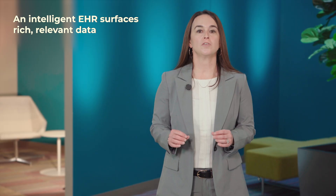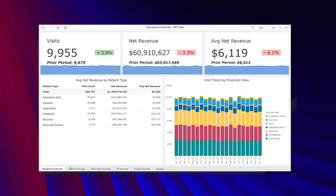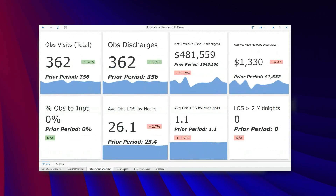An intelligent EHR surfaces rich, relevant data for operational and financial leaders to understand financial performance, manage operational efficiencies, and identify opportunities to cut and maintain costs. For example, the business and analytics tool is used throughout the entire organization — all departments have departmental dashboards, all chiefs use it to understand their service line, and it's used at the highest level for financials as well.